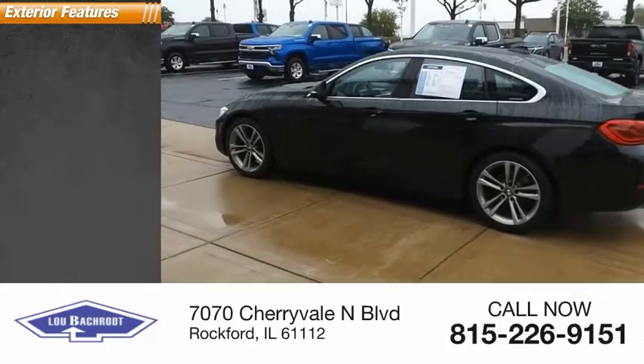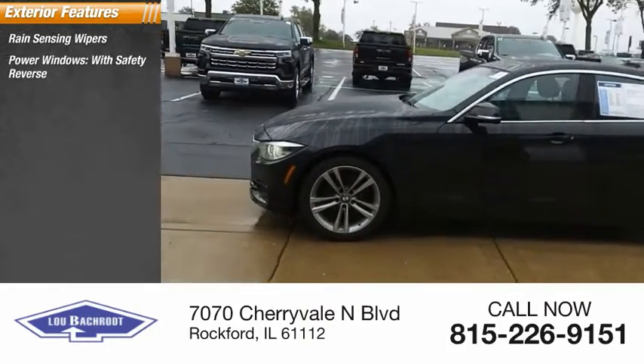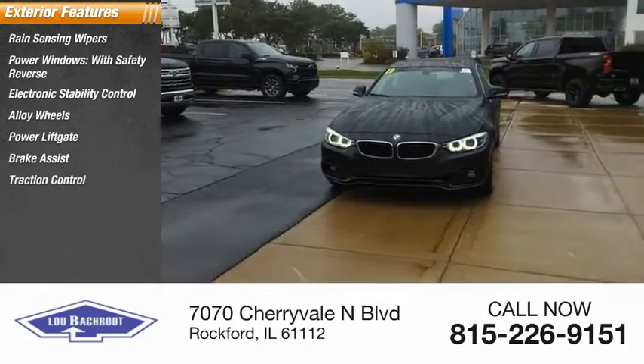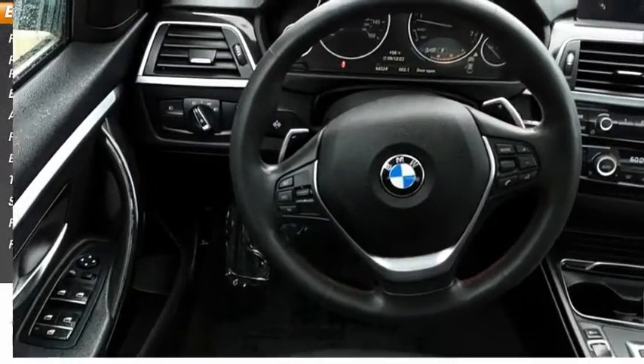Here are some of this vehicle's great options: rain-sensing wipers, power windows with safety reverse, electronic stability control, alloy wheels, power liftgate, brake assist, traction control, stability control, remote keyless entry, fog lights.